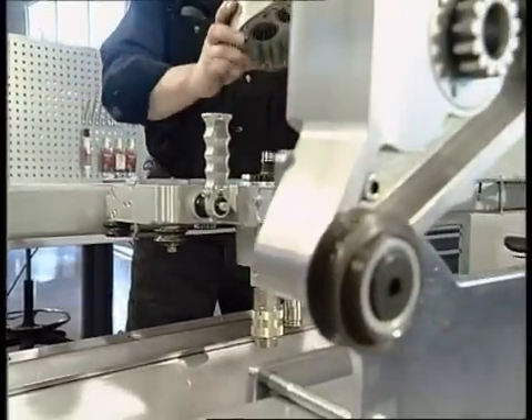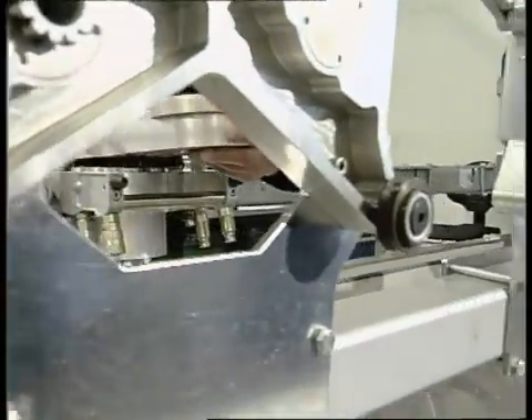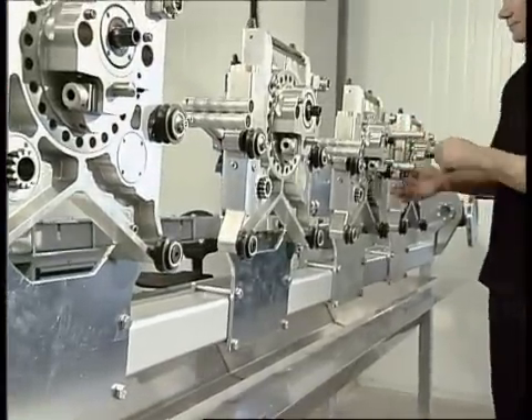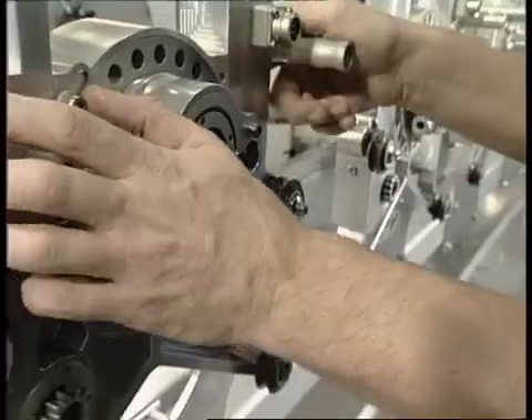Specially designed fixtures are used to provide consistent, problem-free assembly. Each step is well thought out, ensuring a smooth, faultless working routine.